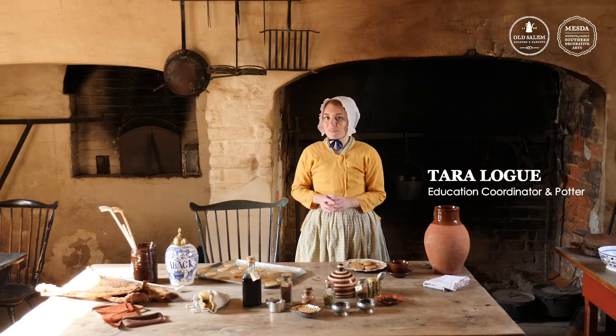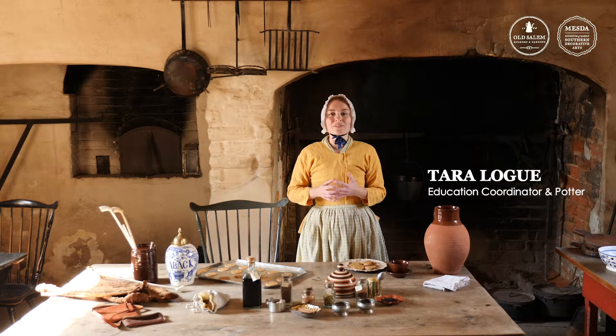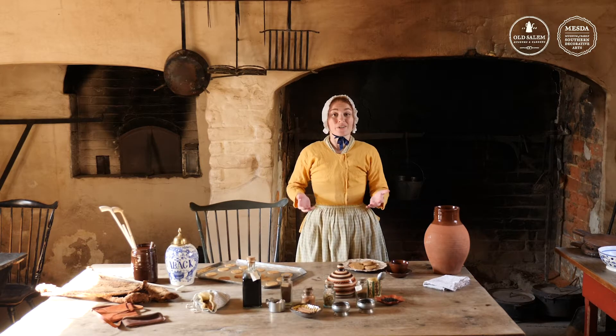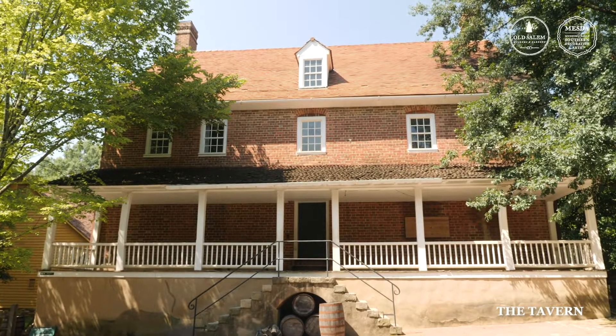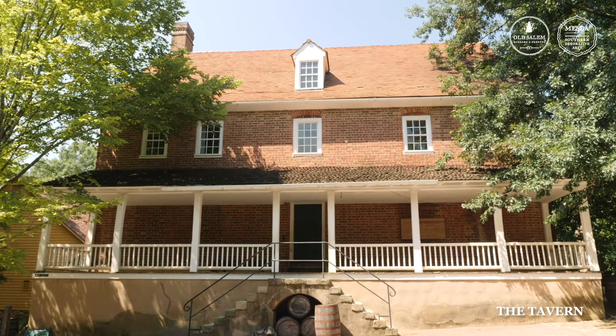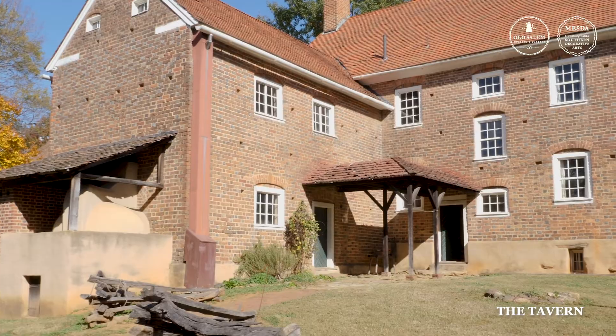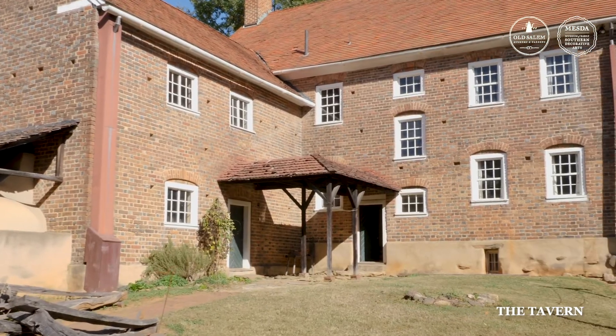Welcome to the Salem Tavern, built in 1784. This is where visitors from all over would have stayed when coming to visit the town of Salem here in North Carolina. Because of all of those people traveling from different places, bringing their culture, their languages, and their goods with them, this becomes one of the most culturally diverse places in the town of Salem.